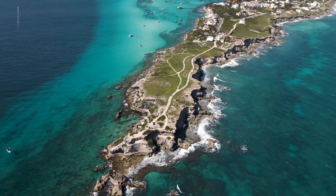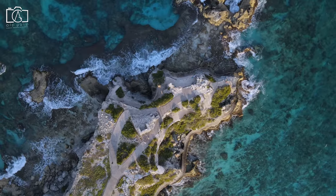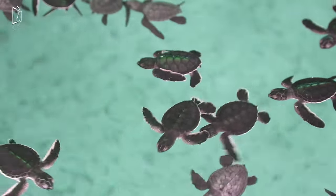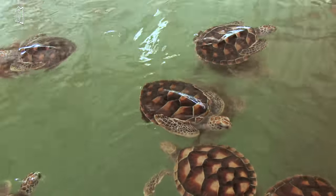History enthusiasts will appreciate the ancient Mayan temple at Panta Sur, which offers panoramic views of the sea. The Torchagranya Turtle Farm is a conservation center where visitors can learn about and interact with sea turtles.